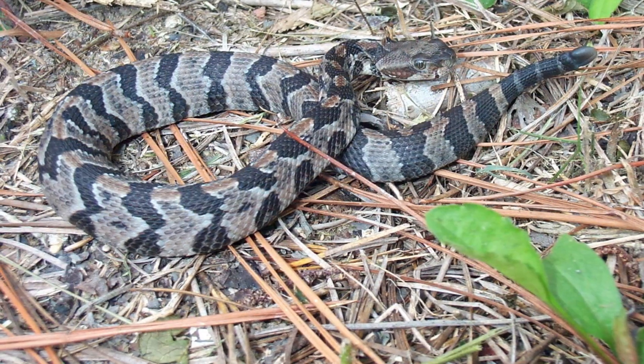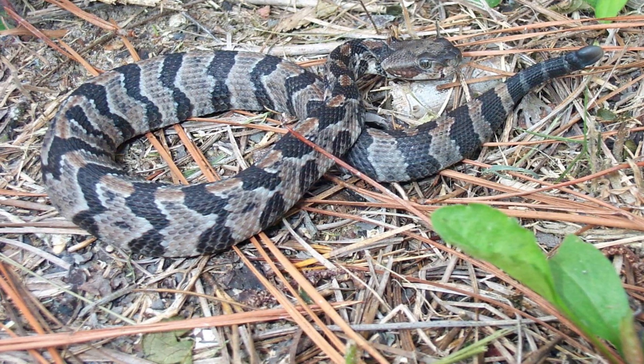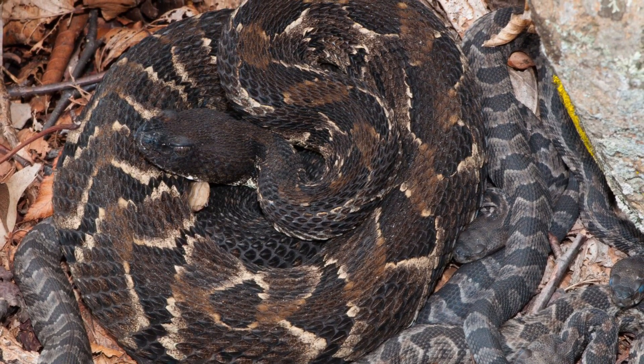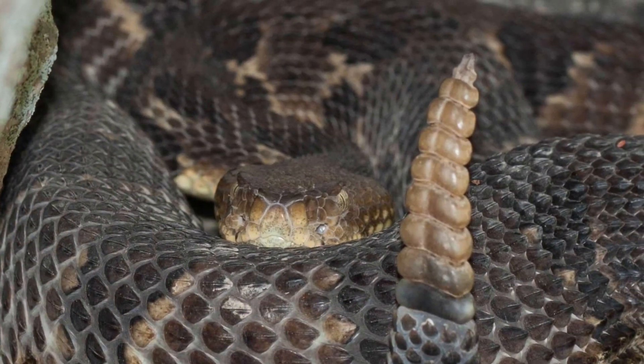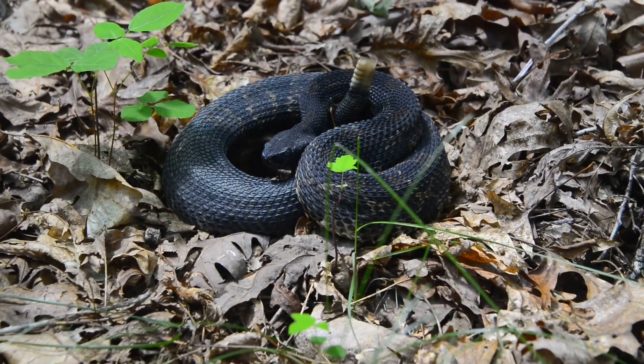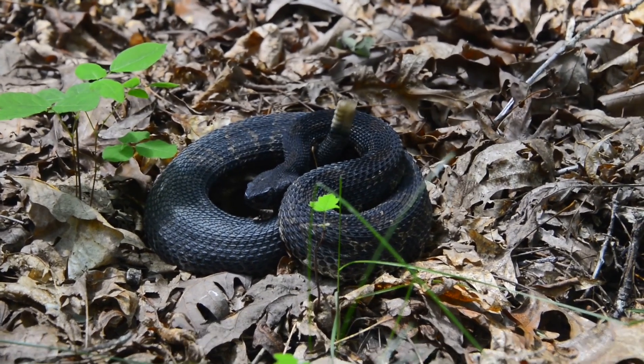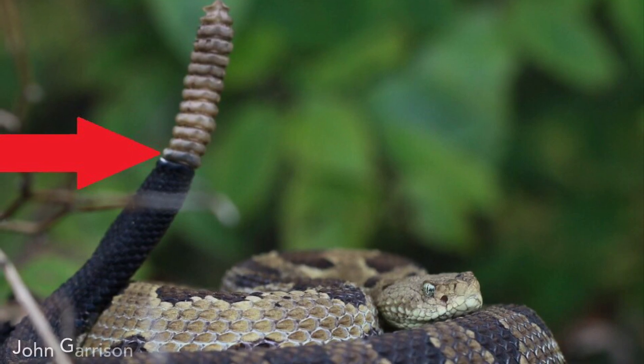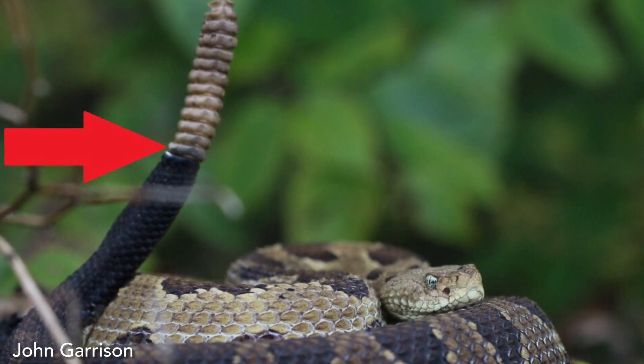Newborn timber rattlesnakes, prior to their first shed, are typically various shades of gray with a pattern of crossbands similar to adults. A rattle, located on the end of their tails, serves as a warning to predators. A new rattle segment is added to the base of the rattle each time the snake sheds its skin.